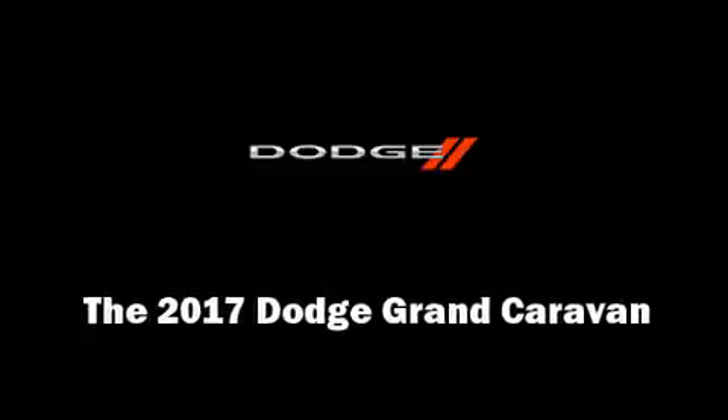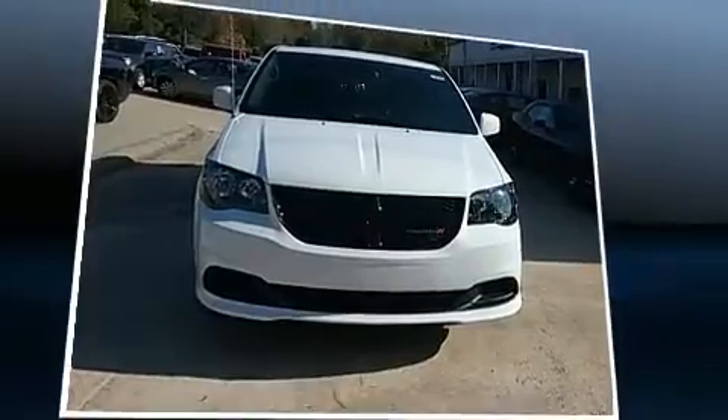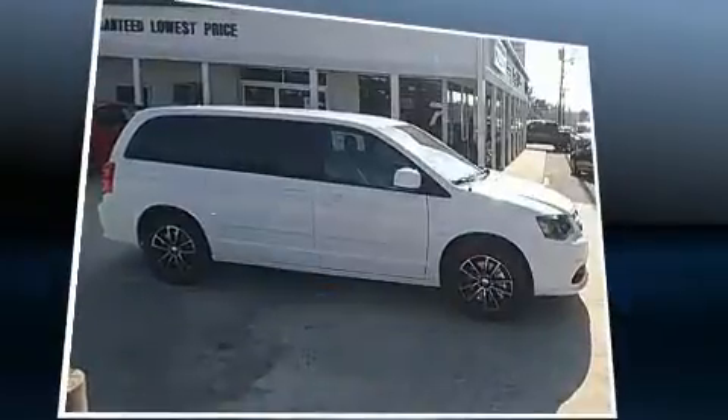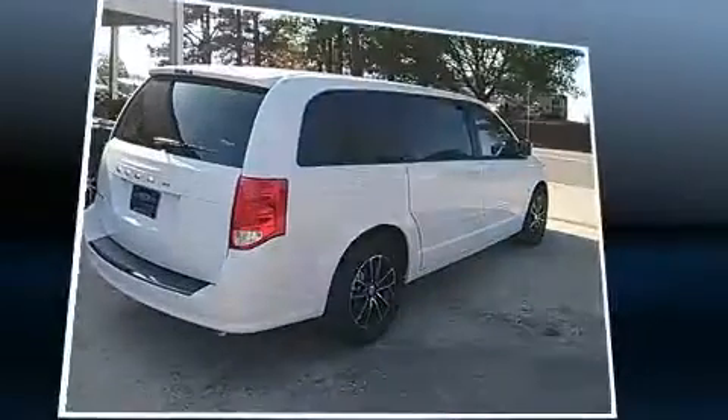Familiarize yourself with the 2017 Dodge Grand Caravan. Under the hood you'll find a six-cylinder engine with more than 270 horsepower, and for added security, dynamic stability control supplements the drivetrain.